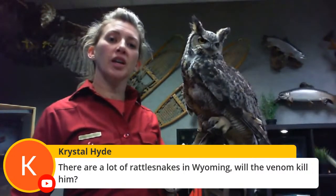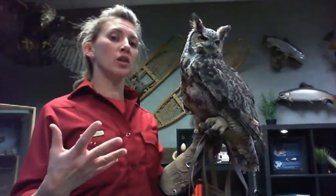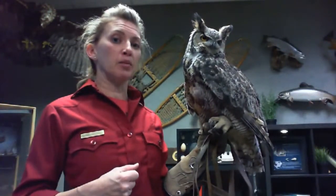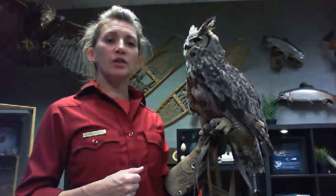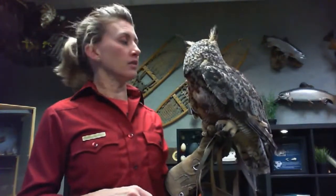Crystal asks — there are a lot of rattlesnakes in Wyoming, two species — will the venom kill Jupiter or great horns? The venom probably would kill him. He only weighs about two and a half pounds, so he looks bigger than that because of all his feathers, but yes, they probably would. He may have learned through time not to mess with snakes that have rattles, or may have learned exactly where to pick up a snake if he's going to do it.